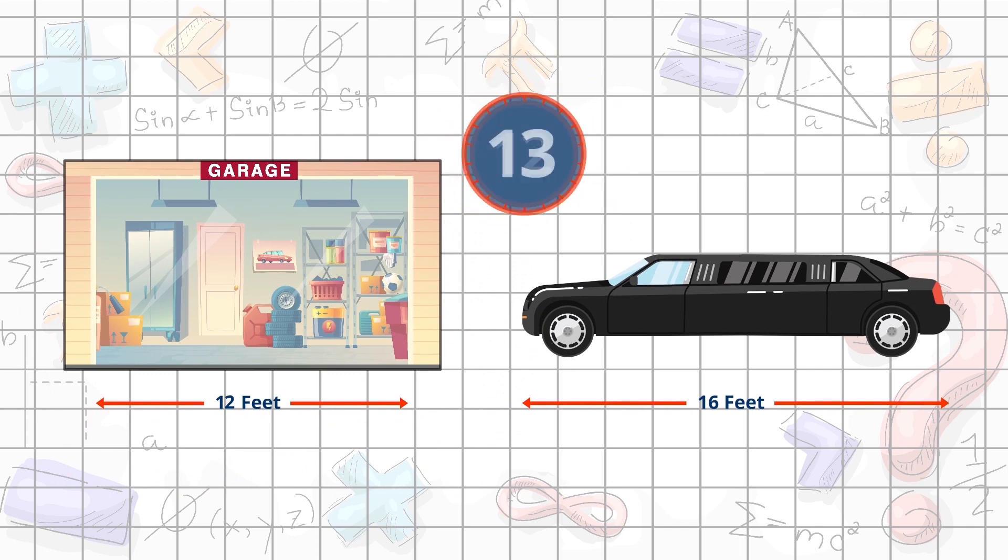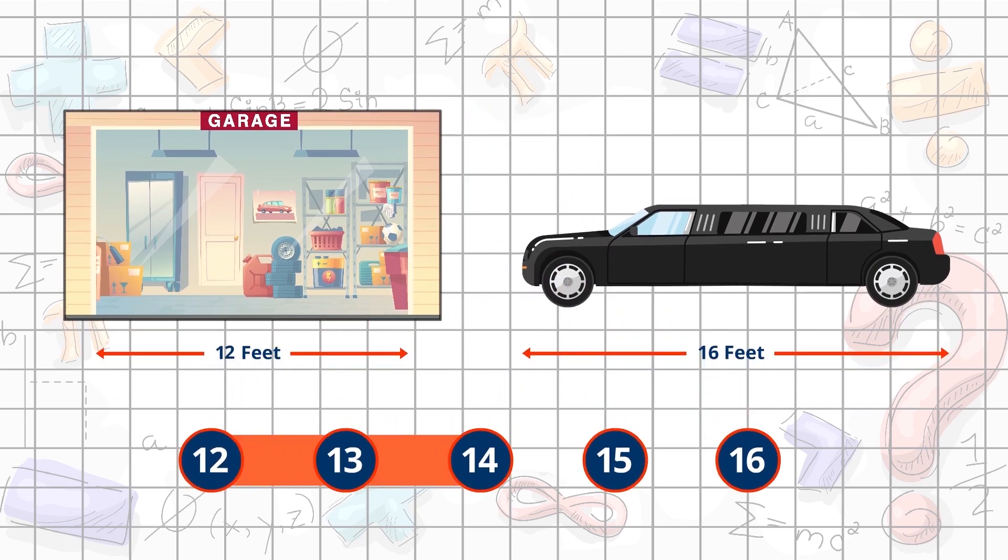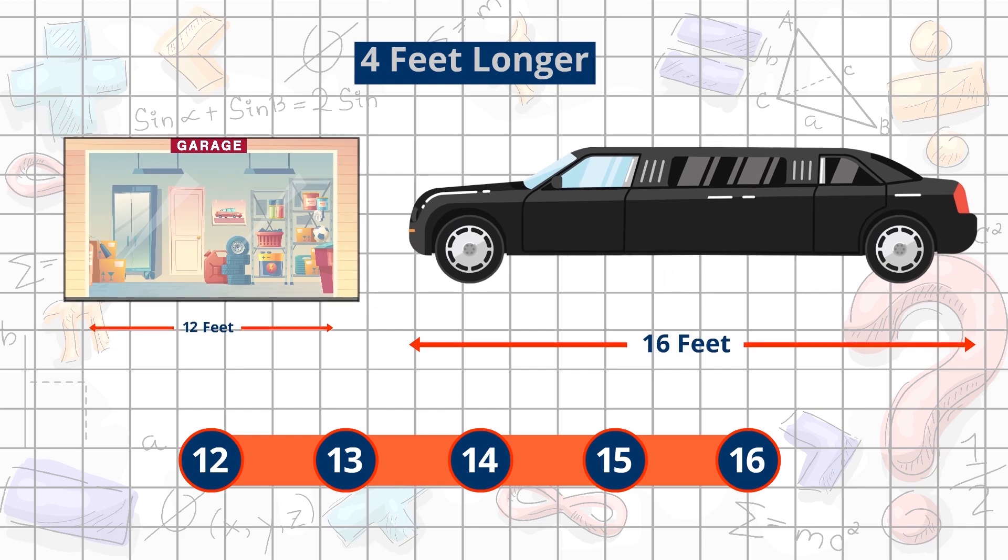12, 13, 14, 15, 16. There are four numbers after 12 to get to 16, so the car is 4 feet longer than the garage. This means it won't fit.